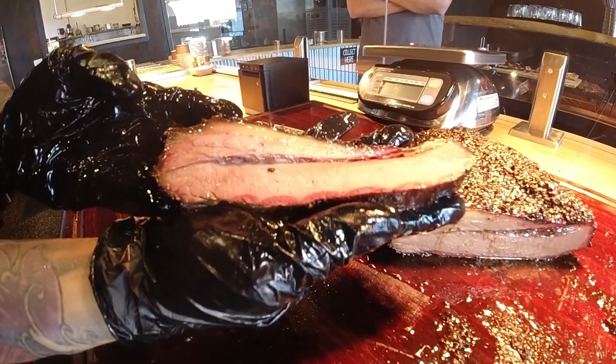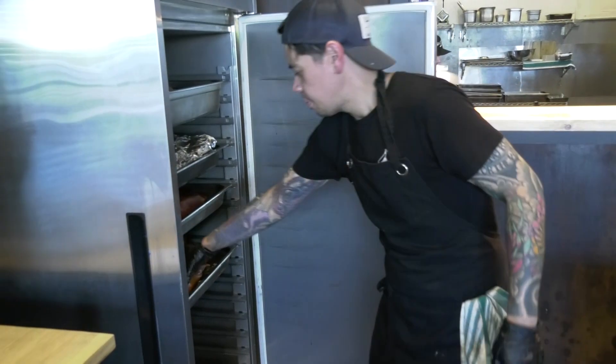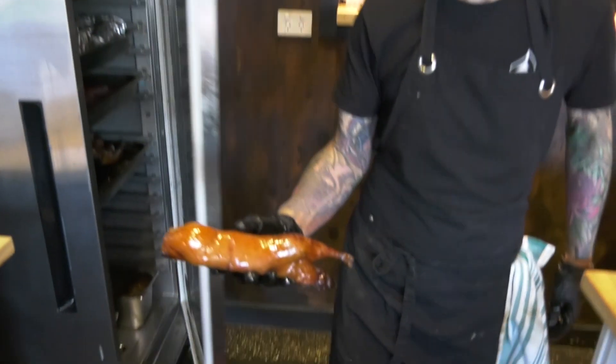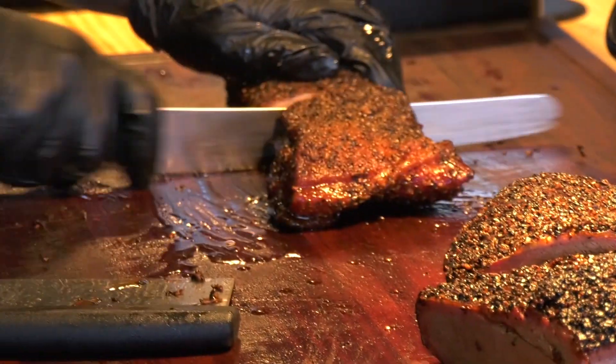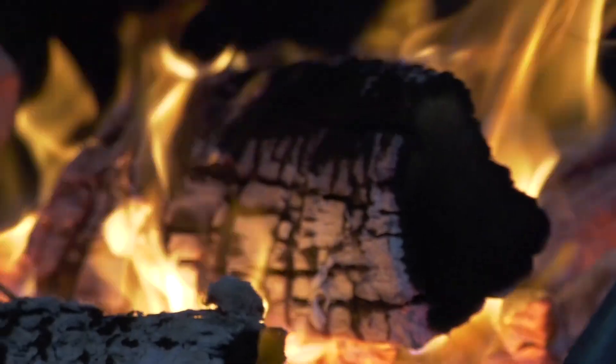They make pretty much everything here on site. The only thing they don't make would be the cardboard boxes that the food goes in, and the white bread — although they do use their own brisket tallow in the white bread. They make their own pickles, their own sausages, everything is made from scratch here. They cook with only wood and it's a long process.